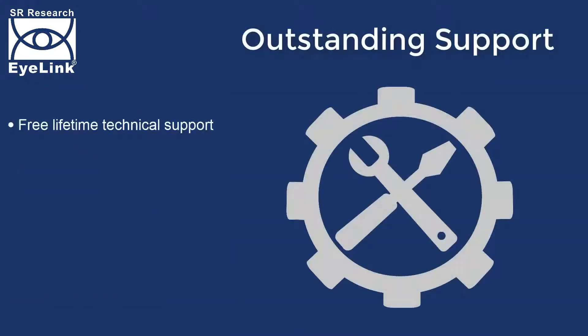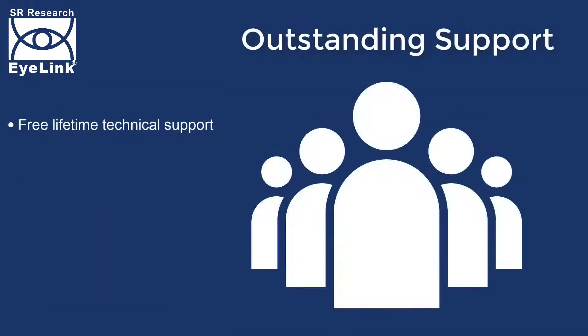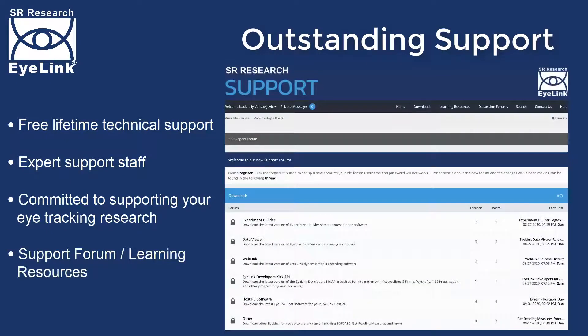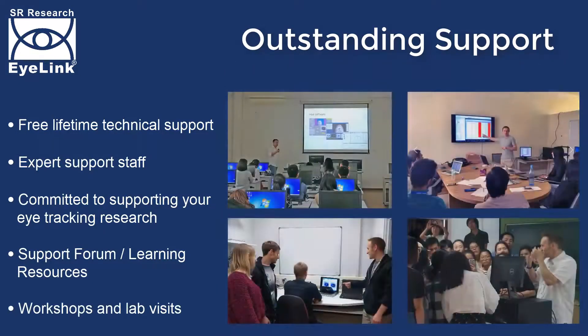All iLINK systems come with a lifetime of free technical support, and our support team is staffed by former university faculty and PhD graduates with unparalleled expertise in eye-tracking research. Our support forum contains a wealth of learning resources, including video tutorials and webinars. We also run regular workshops and offer customised training sessions that can be tailored to suit the requirements of you and your lab.